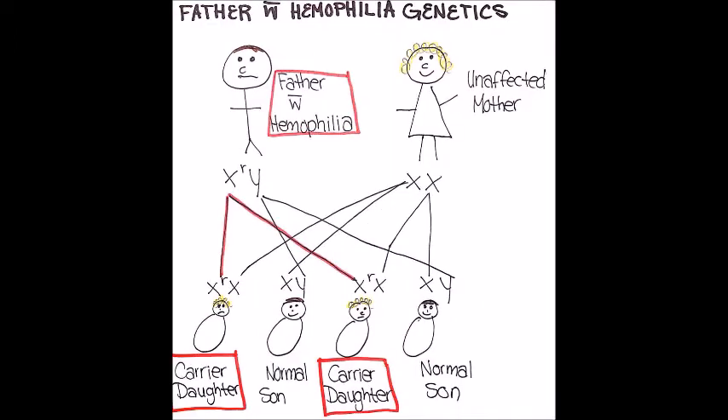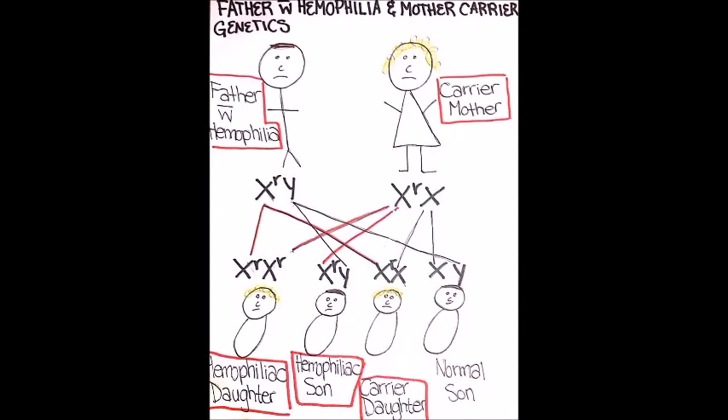If the father has haemophilia but the mother is unaffected, all the daughters will be carriers. If the father has haemophilia and the mother is a carrier, there is a 25% chance the daughter will have haemophilia, a 25% chance she is a carrier, and a 25% chance the son has haemophilia.